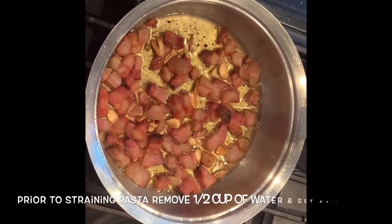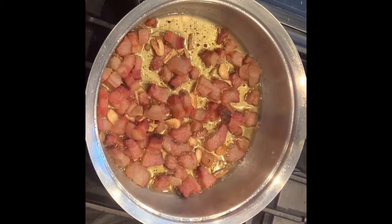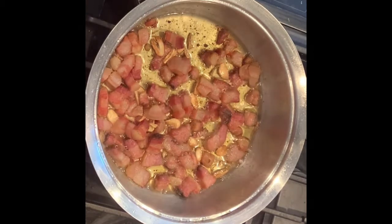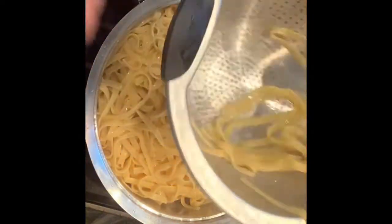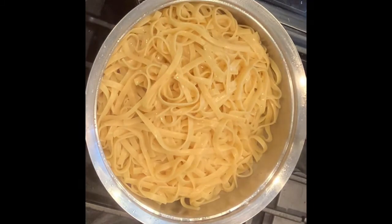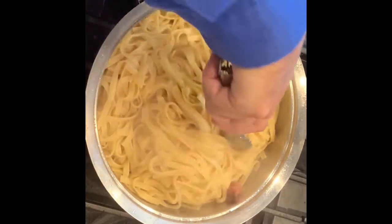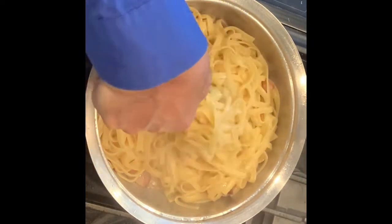It's important that before you strain your pasta, take about a half a cup of hot pasta water out, put it in a cup, and leave it on the side. Now that our fettuccine is well strained, with your skillet on low heat, add the fettuccine. Look how gorgeous. Make sure to get it all in there. With tongs, keep stirring and tossing until all the pancetta, olive oil, and garlic is well mixed.